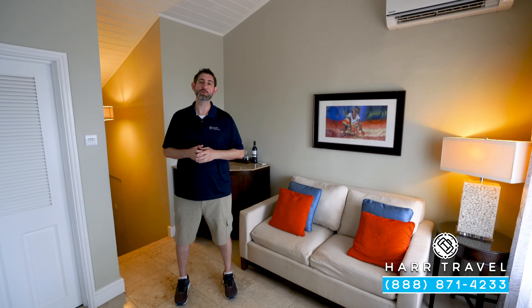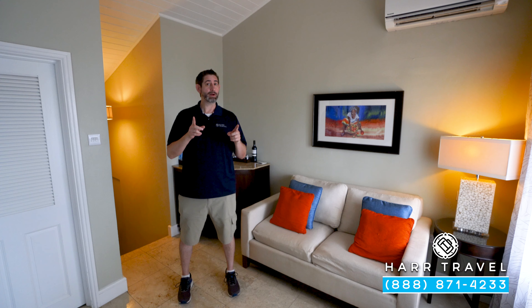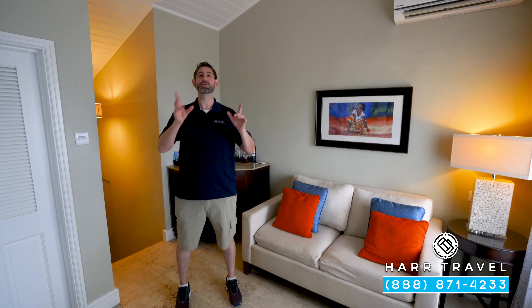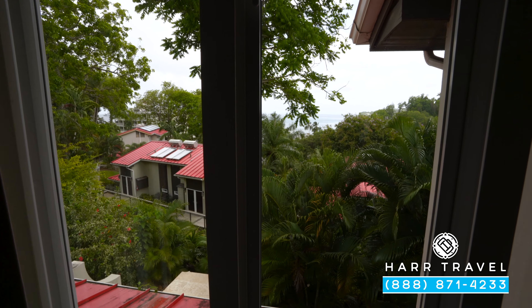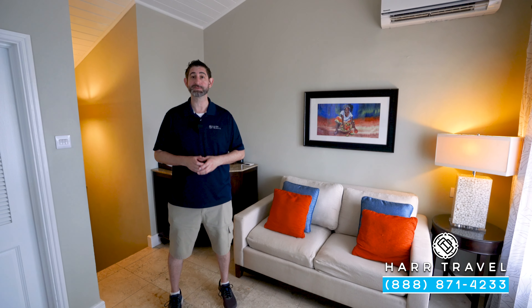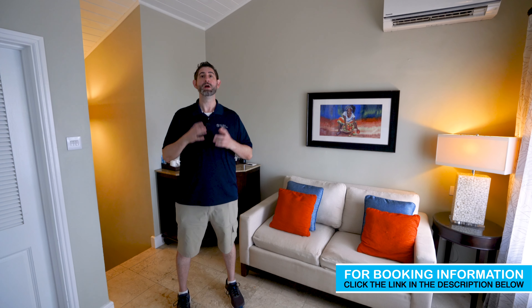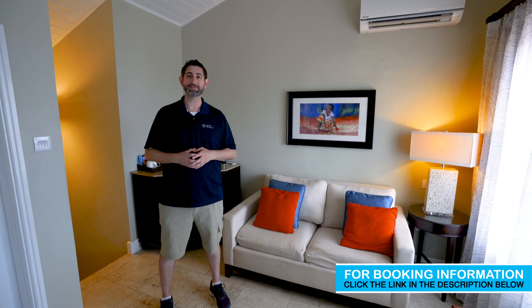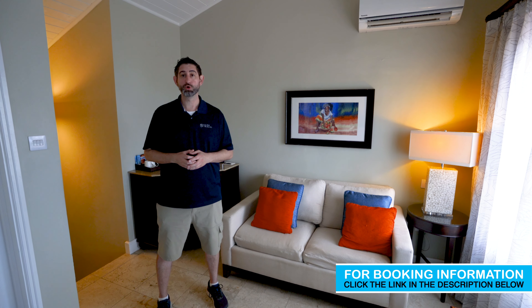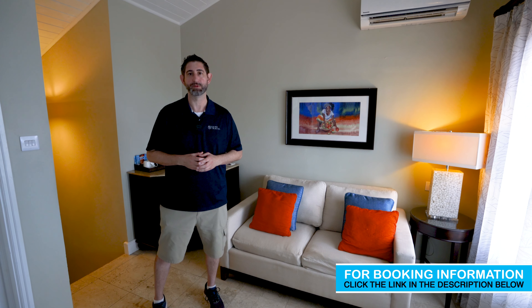If you want to check out the rest of this beautiful resort and all of the other rooms and suites, we have those on our channel as well. Keep in mind, this is a stay-at-one, play-at-three style resort here in St. Lucia, which means you can also check out the other two resorts — we have them on our channel too. When you're ready to book this luxury category room or any room or suite at Sandals and Beaches Resorts, reach out to Heart Travel. We are your luxury, all-inclusive experts. We know the spaces inside and out, have an amazing relationship with Sandals and Beaches Resorts, and we know we can craft the vacation of a lifetime for you, your friends, group, wedding, party, or honeymoon at an incredible value.